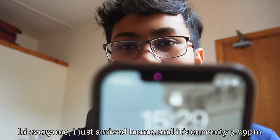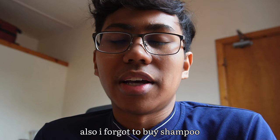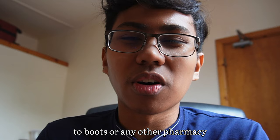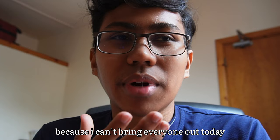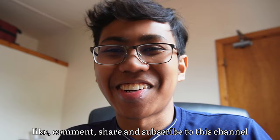I just arrived home and it's currently 3:29. The plan for today was to buy from Royal Char — I wanted a bento box for lunch — and visit a park near my house called Gua Memory Park. I also forgot to buy shampoo since I ran out, so I might need to go out again to Boots or another pharmacy. That's all for this vlog. To those who watched until the end, thank you so much. Please don't forget to like, comment, share, and subscribe to this channel. I'll see you guys later, bye!